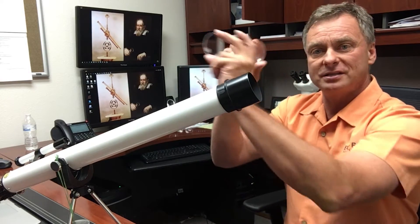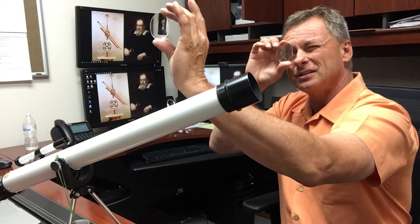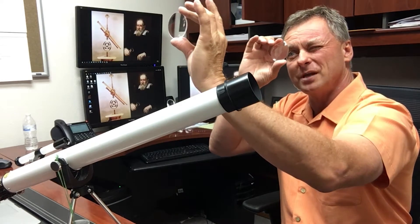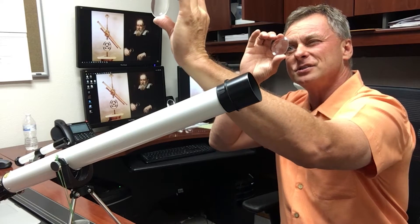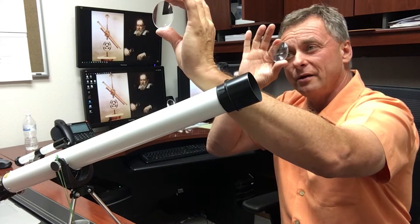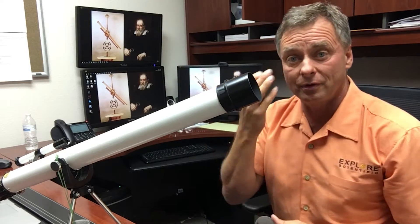His telescope basically had two lenses, and it's kind of fun — you can take any two lenses and separate them just right and you can see images of something far away that are brighter and have more detail than you can with your own eyes. And that's how the small telescope, or any telescope, works.